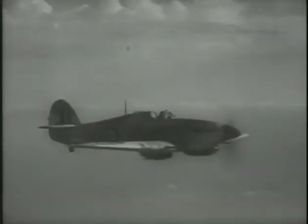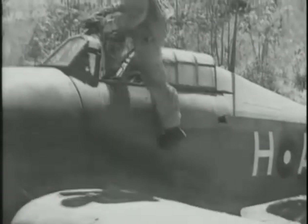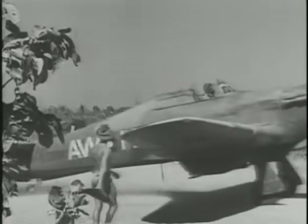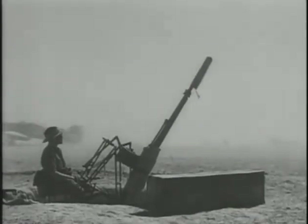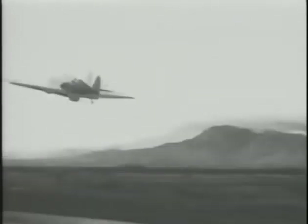Hurricanes equipped with 40-millimeter guns were extremely effective against Rommel's tanks in the North African desert. Tropicalized Hurricanes were stationed in Burma, fighting against the Japanese in the Southwest Pacific, fitted with sand filters under the nose and drop tanks for long-range missions. The last Hurricane was delivered in September 1944; by then, around 14,000 had been built. This outmoded design from the mid-1930s turned out to be one of the most enduring contributors to the Allied war effort.